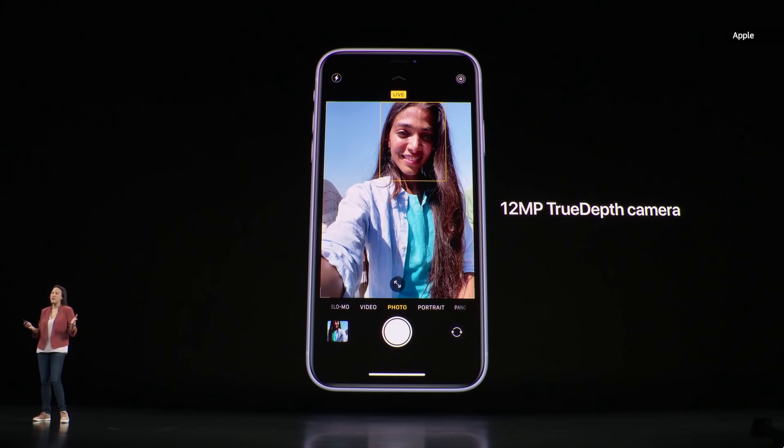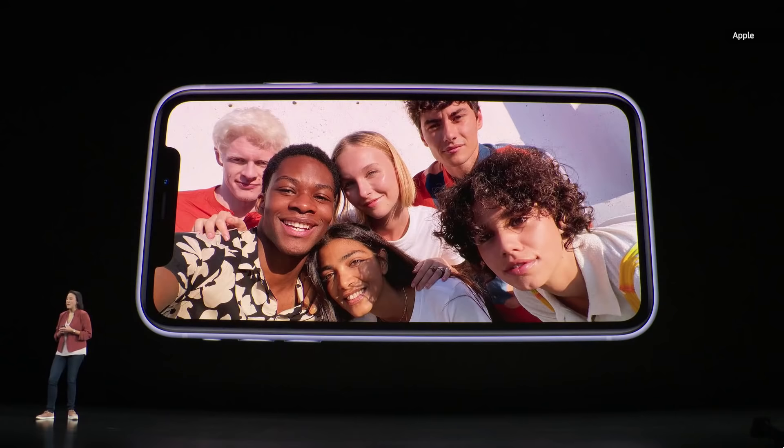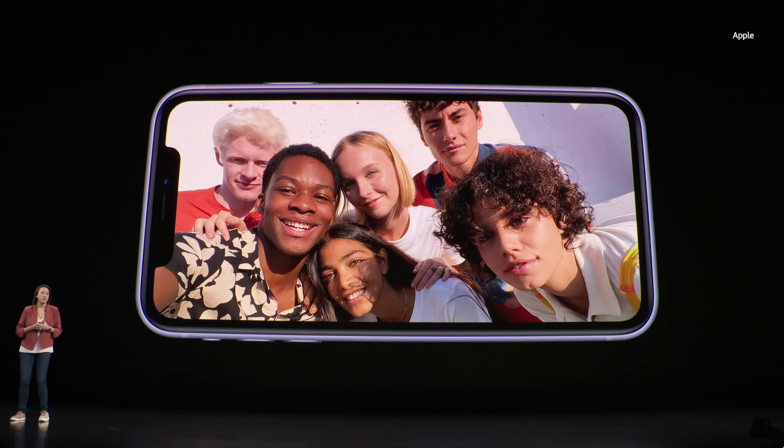We've also updated our front TrueDepth camera to a wider 12-megapixel sensor. On the front camera, we've added 4K video with extended dynamic range up to 30 frames per second, and you can also capture on the front at 4K 60 as well. We've also added slow-motion video to the front camera for the first time.